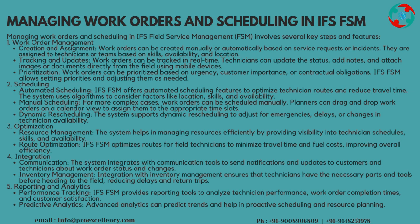Scheduling — Automated Scheduling: IFS FSM offers automated scheduling features to optimize technician routes and reduce travel time. The system uses algorithms to consider factors like location, skills, and availability. Manual Scheduling: for more complex cases, work orders can be scheduled manually. Planners can drag and drop work orders on a calendar view to assign them to the appropriate time slots. Dynamic Rescheduling: the system supports dynamic rescheduling to adjust for emergencies, delays, or changes in technician availability.